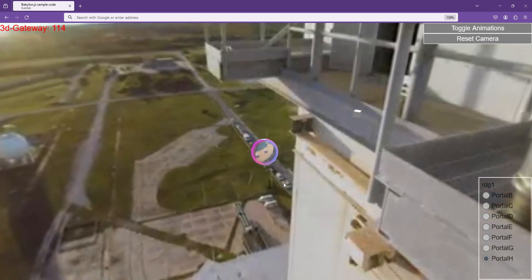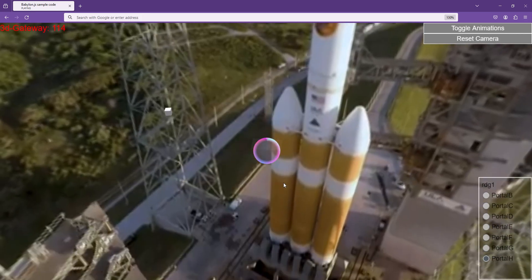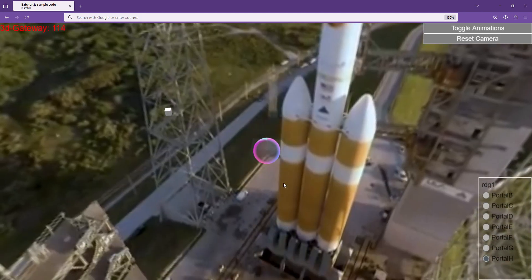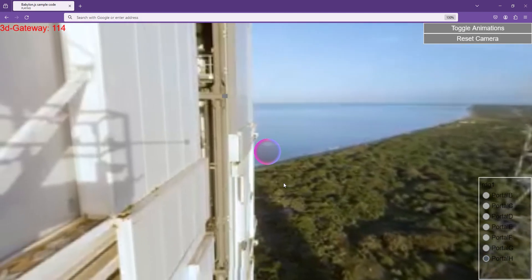The United Launch Alliance Delta IV Heavy — one of the largest rockets in the world. And it's not often NASA's Launch Services Program chooses to launch it. In fact, they've never launched it until now.